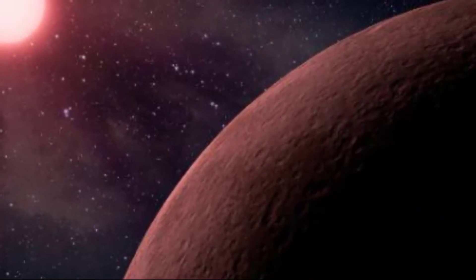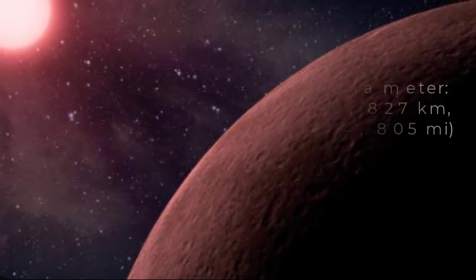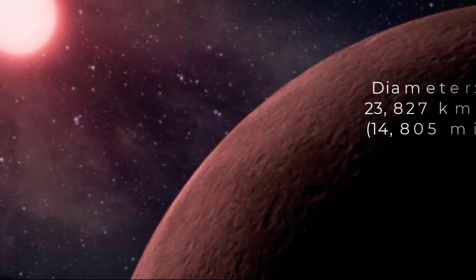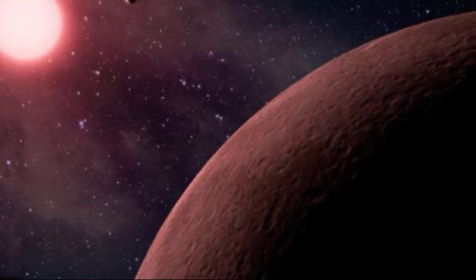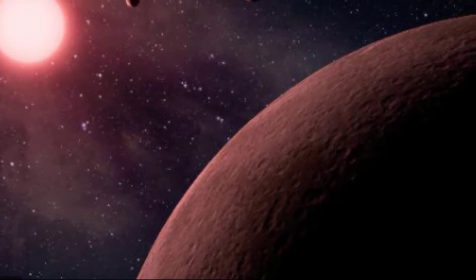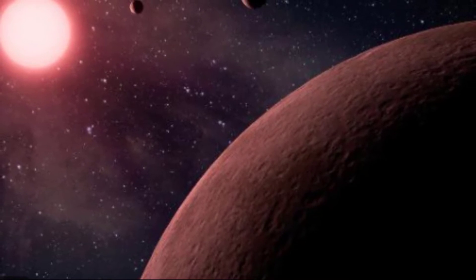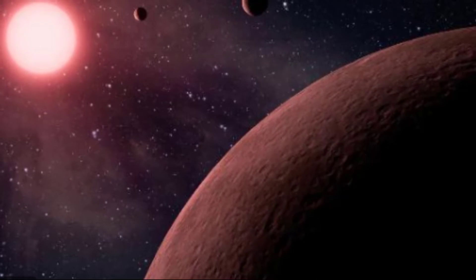#17. Kepler-296b is a planet discovered by Heller in 2019. There is another candidate planet in the system called Epic-201238110C, but we will not look into that. It has been classified as a super-Terran or simply a super-Earth. Kepler-296b has a radius of 1.87 times that of planet Earth.